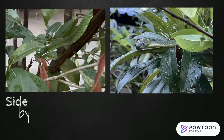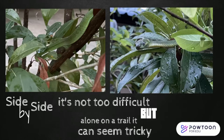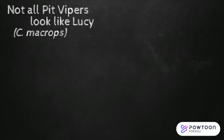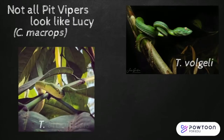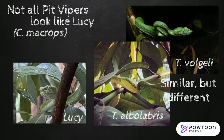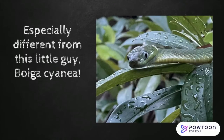Side by side it's not too difficult, but alone on a trail it can seem tricky. Not all pit vipers look like Lucy — some aren't even green. These three happen to look similar but they're very different: the Vogel's pit viper, Alba Labris, and Lucia Macross. I wanted to show you the green pit vipers because they're especially different from this little guy, Boiga Ienia.